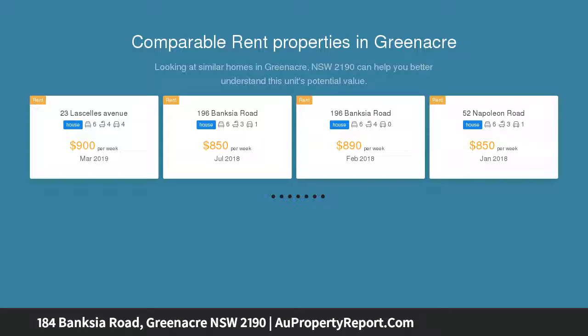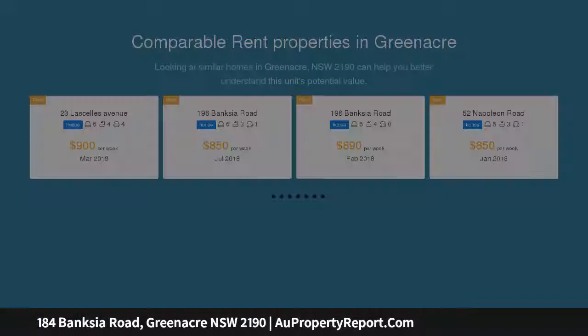top schools, transport links, and huge land 879 SQM approx and 16 meters frontage. The home is perfect for families looking for their large forever home.